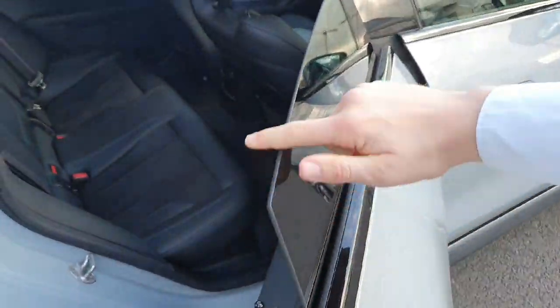Good look at the rear privacy glass that we have available on the car. We do also have these frameless windows.